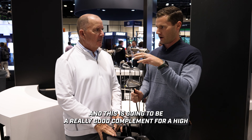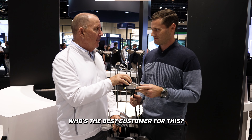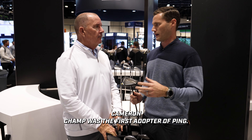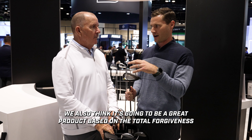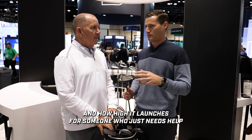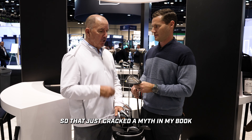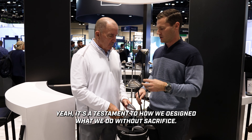This is going to be a great complement for a high launch, lower spinning trajectory. If somebody hasn't upgraded their driver in the last three to five years, who's the best customer? We think it could be for everyone. Cameron Champ was the first Ping adopter — one of the fastest, longest hitters on the PGA Tour. He needs total forgiveness too, because when his misses happen, that ball travels at a different speed than most people are accustomed to. It's also great for someone who just needs help getting the ball in the air. That cracked a myth — elite players and everyday golfers can both benefit. It's a testament to designing without sacrifice.